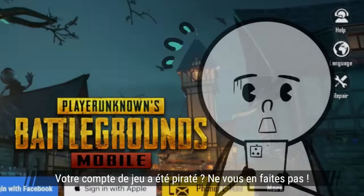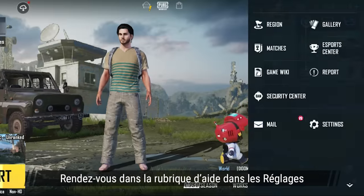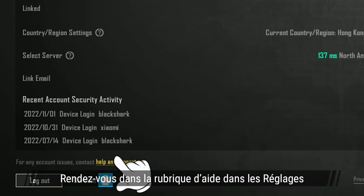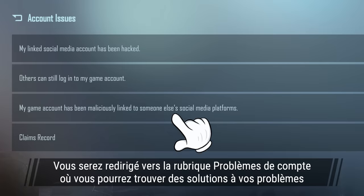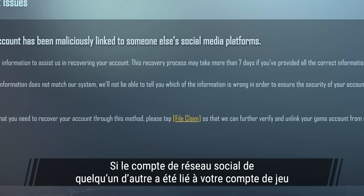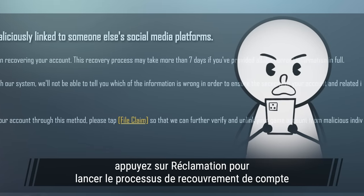Don't worry if your game account has been hacked. There are still other ways to log into the game. Go to Settings and find Help & Support. You'll be directed to the Account Issues page where you can find solutions to various issues. If someone else's social media account has been linked to your game account, you can tap File Claim to initiate the account recovery process.